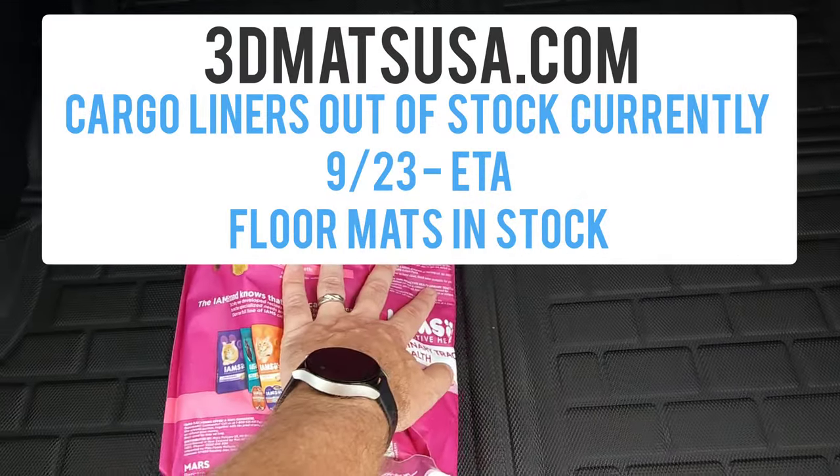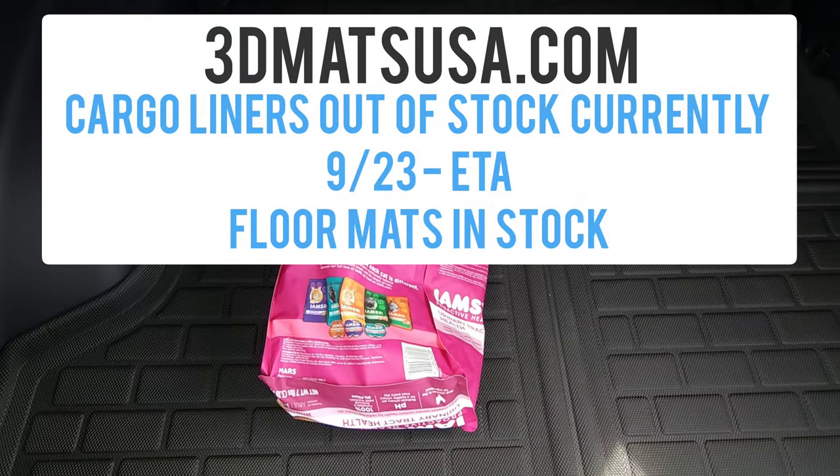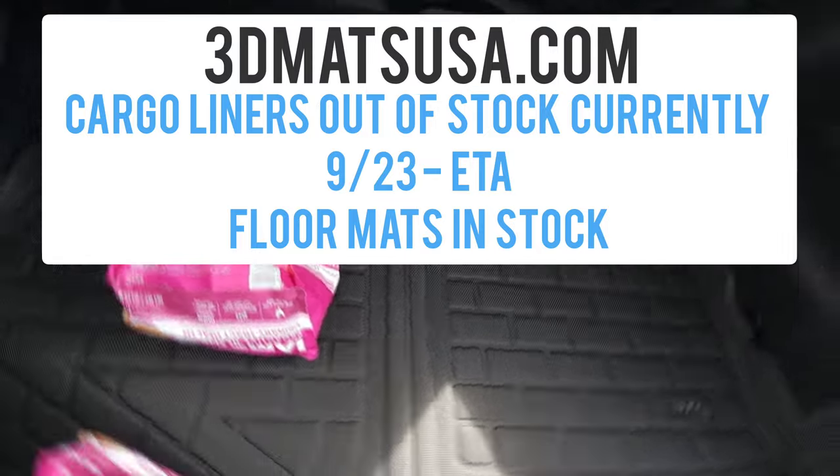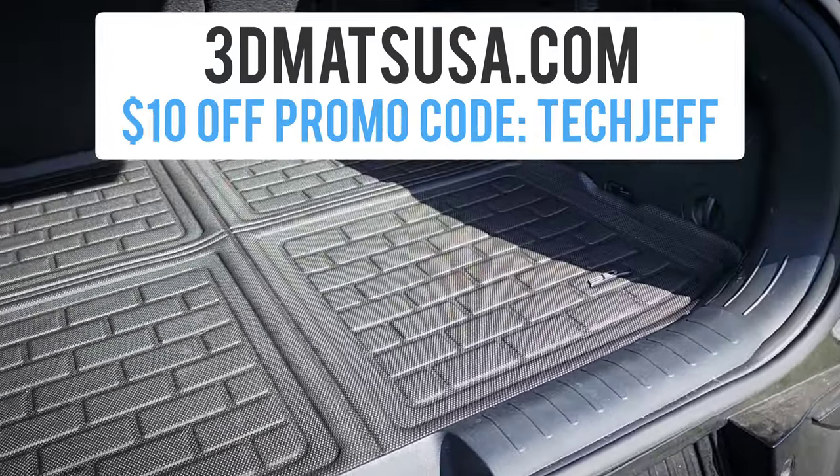I do know these are out of stock right now on their website, but they're supposed to be back in stock around the 23rd of September. So keep an eye out for that — I'll also let you guys know when I see that they're back in stock.